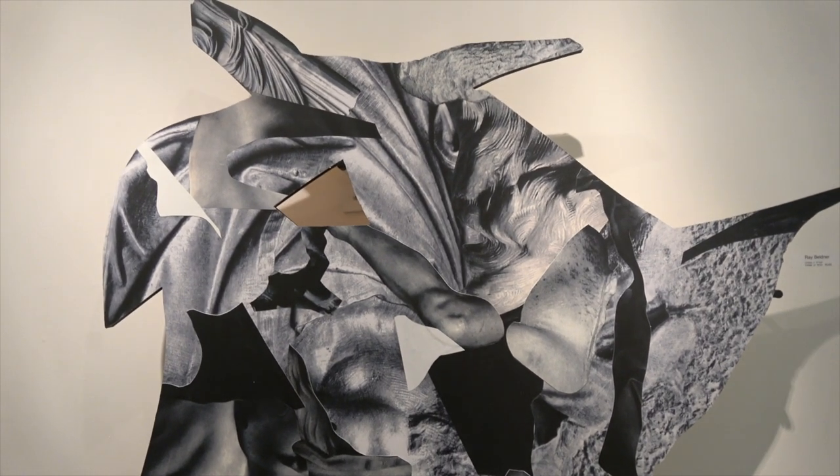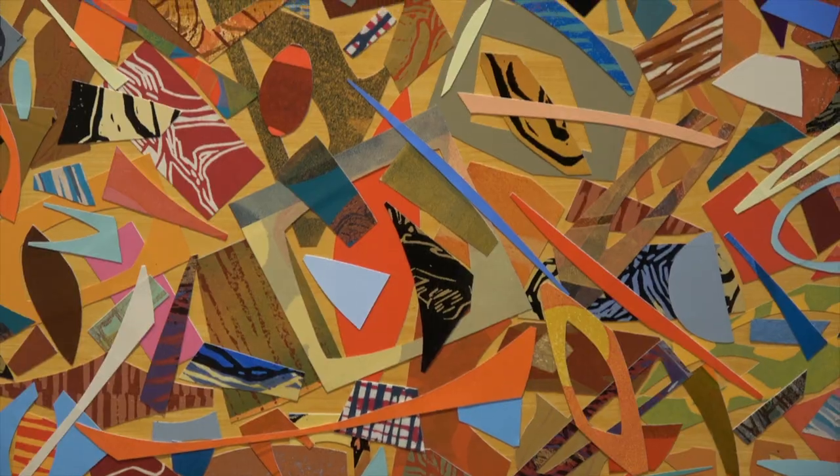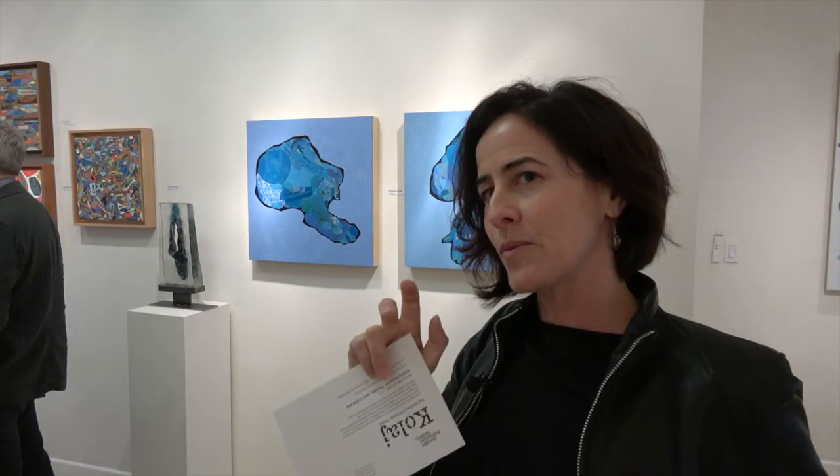Ray Beldner cuts his out so he makes them almost like sculpture. Fernando Reyes has tiny bits of the paper cut out with the background showing through. It's like layers of art making new art.